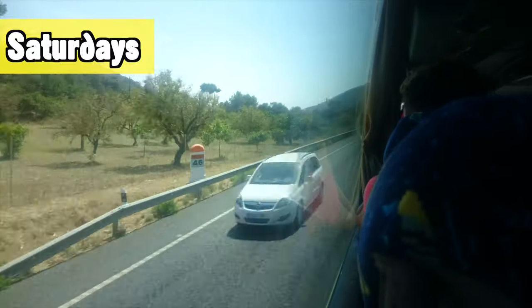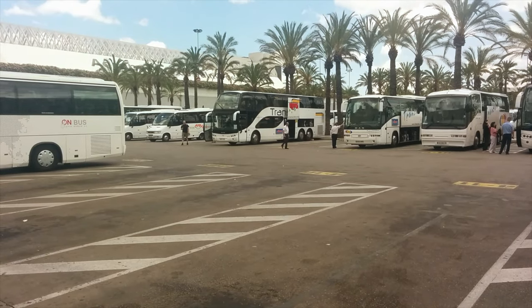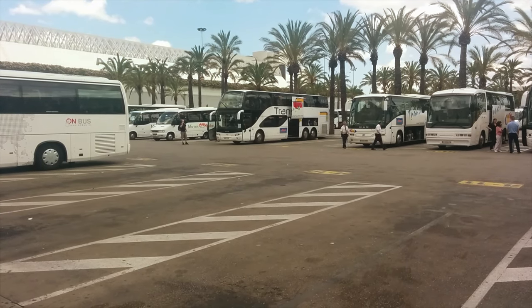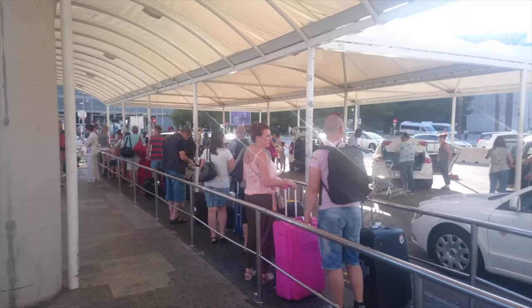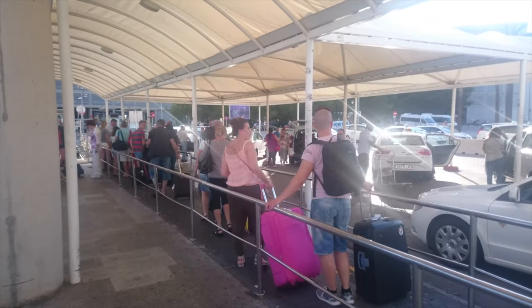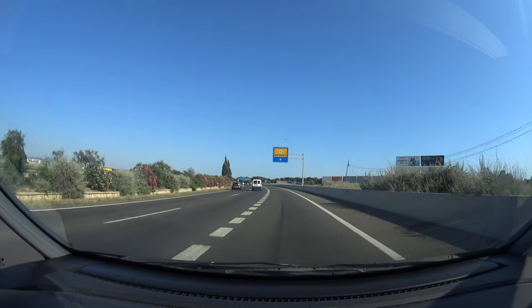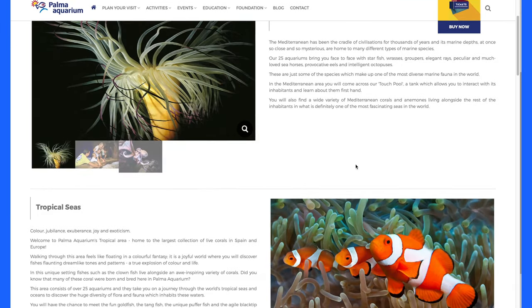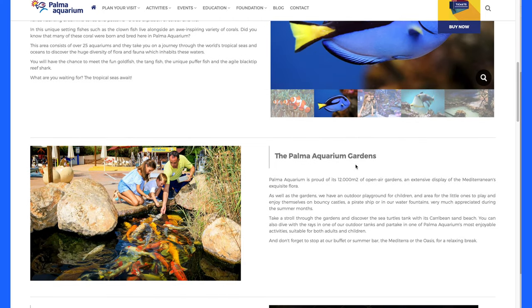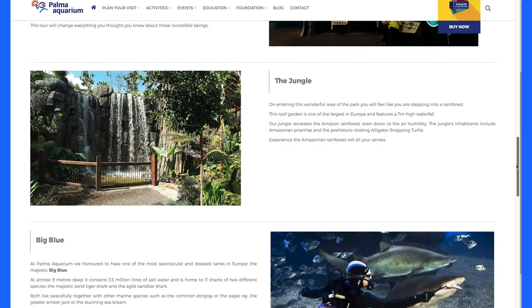One useful tip: whenever possible, go on excursions on Saturday, because that's when most people on the island arrive or leave, meaning they're not going on excursions. Many of the excursions and popular tourist attractions are a lot less busy on Saturdays — places like the Western Water Park, Katmandu, and other main tourist spots. However, you will have to get there yourself in most cases, as organized excursions often don't visit these parks on Saturdays because many buses are occupied going to and from the airport. The Palma Aquarium is one of the newer attractions on Mallorca and great for all ages, with lots to do both inside and outside — especially great on a rainy day.